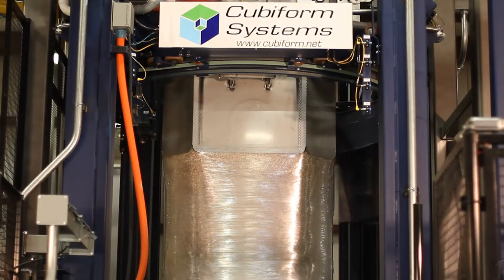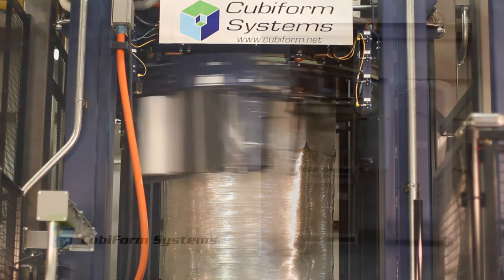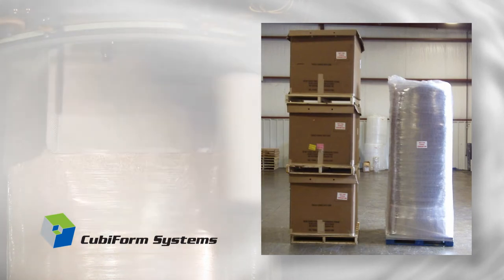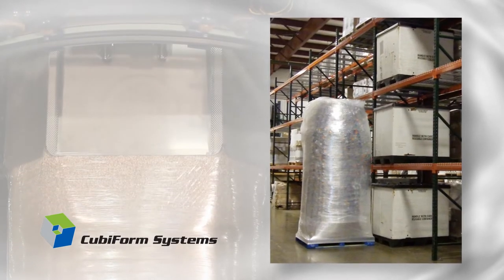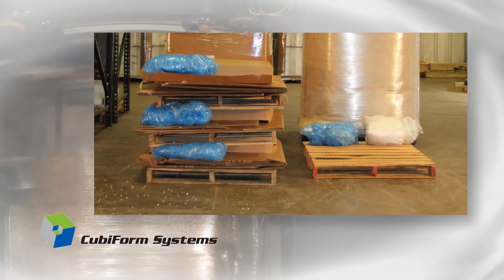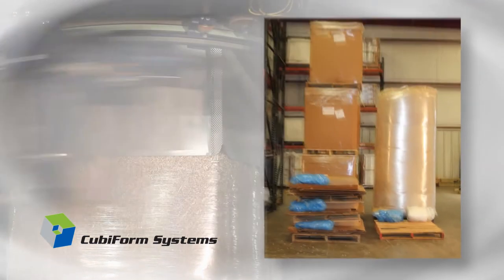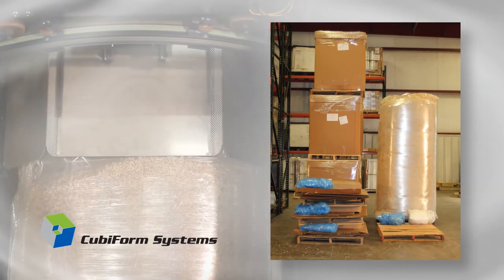The Cubiform system creates space in your plant because it reduces the storage space requirements for packaging materials. A single Cubiform unit can hold three times as much flowable product as a typical bulk box or bin. A pallet load of empty FIBC bags, Gaylord totes, or Octabins will typically store enough packaging material to make 10 to 20 unit loads. But a pallet load of dust-free Cubiform film and bags will store enough material to make 200 to 300 Cubiform loads.